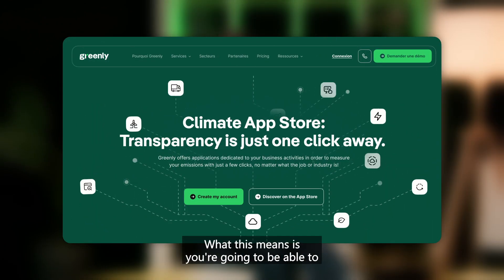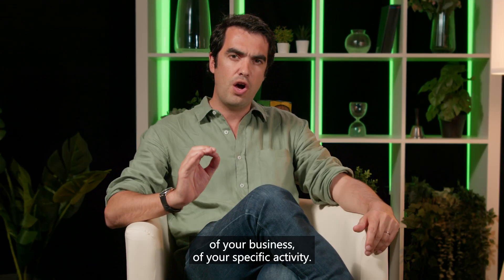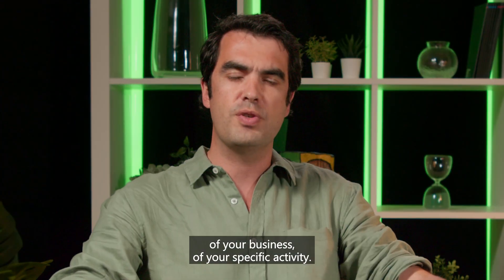So today, we're excited to launch the very first Climate App Store. What this means is you're going to be able to look up the app to track the carbon footprint of your business, of your specific activity.